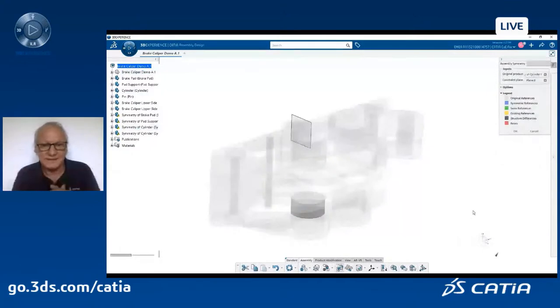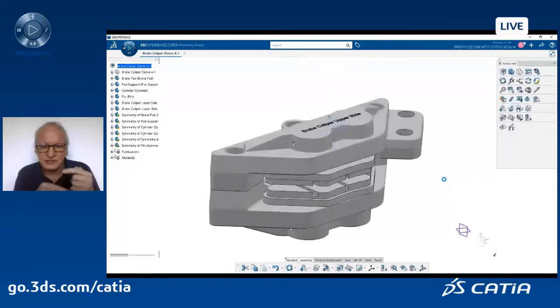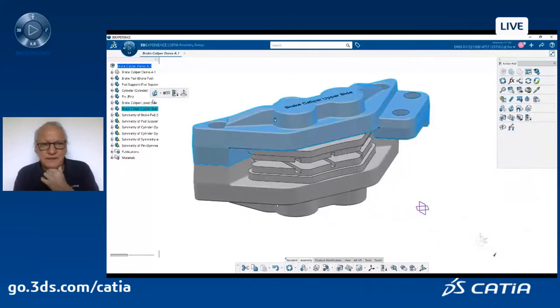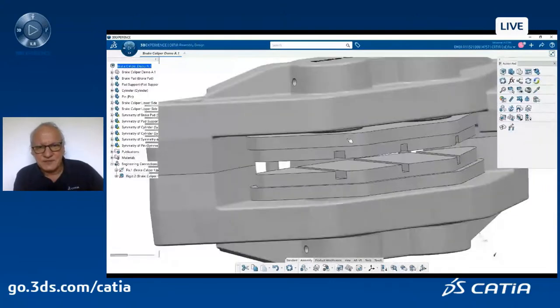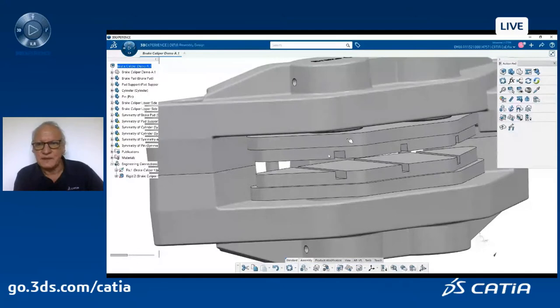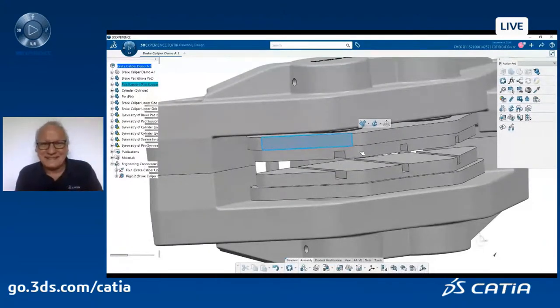We finish the design of this assembly by adding engineering connections to make a quick kinematic analysis. Very easily you can define constraints — for example, fix, or fix together. The idea is that the cylinders inside this body push the pad support, which pushes the brake pad along the guide. Using the pop-up menu that appears when I select a face, I can select the type of engineering connection between parts.